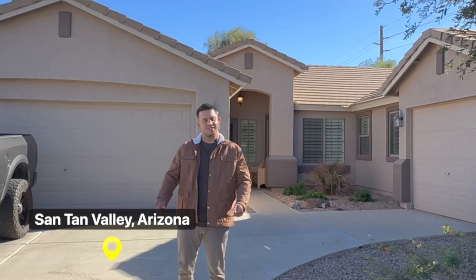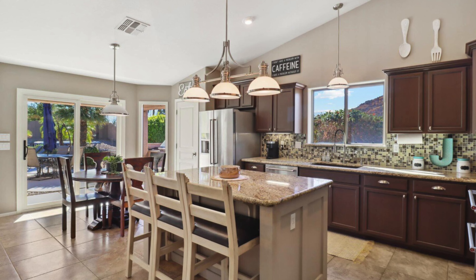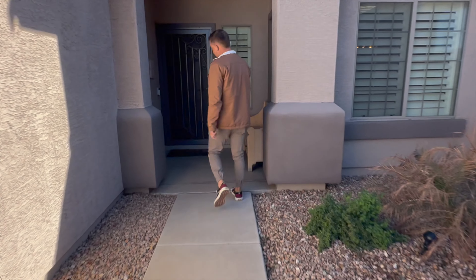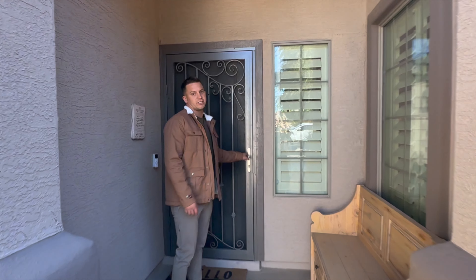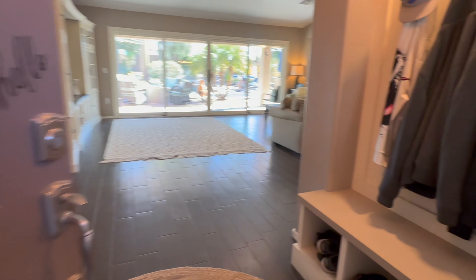Welcome to beautiful Santan Valley, Arizona — a nice sunny 70-degree day. We are going to take you through this three-bedroom, two-bathroom home with a three-car garage and an RV shop. Come on in and check out everything this home has to offer. One thing I love right as you walk up is the Arizona door — a great feature to have, especially for these sunny days.